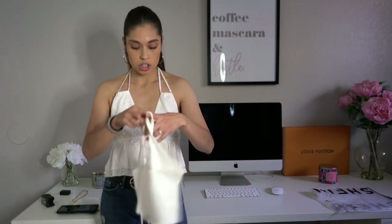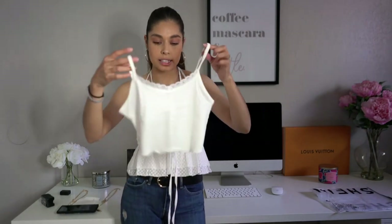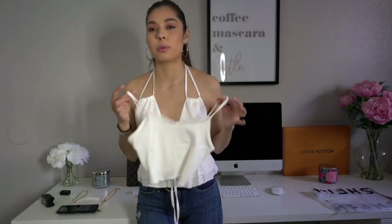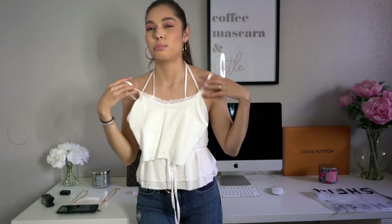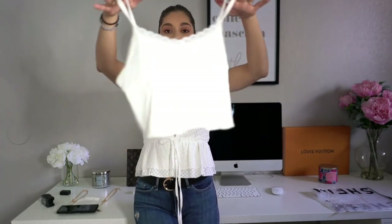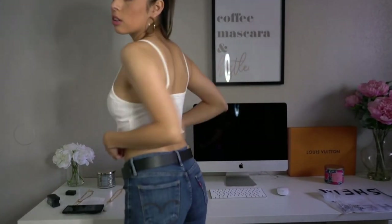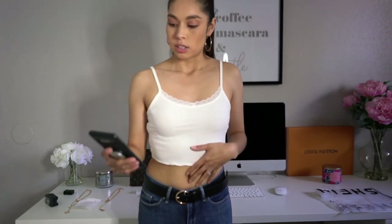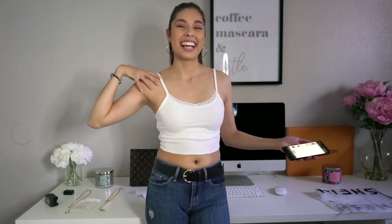This is another shirt — just a basic white tank top crop top. I was planning to wear it maybe with pajamas or with a jean jacket over the shoulder. It's called the Contrast Lace Ribbed Cap Cami Top. I got it in an extra small for $4.91. It's stretchy and just a normal white crop tank top.